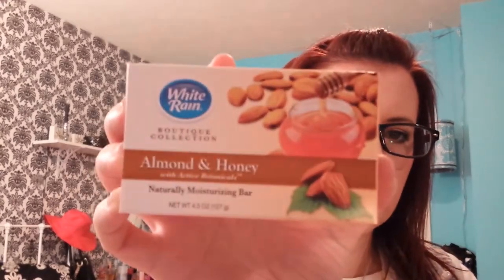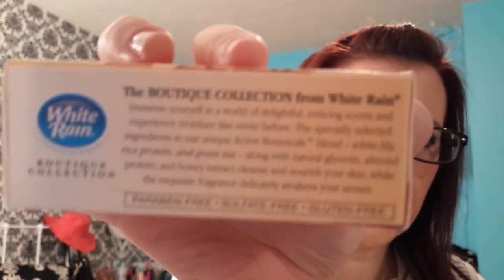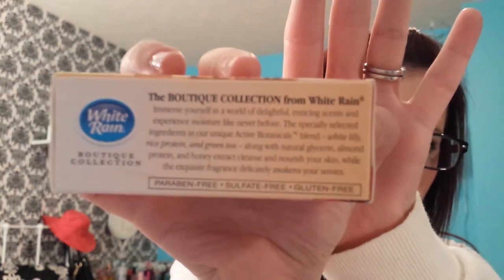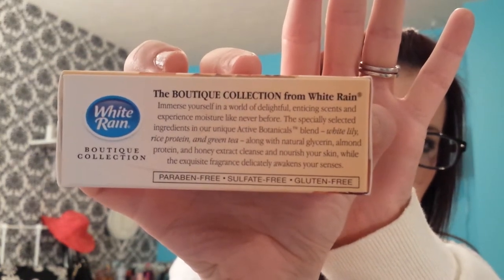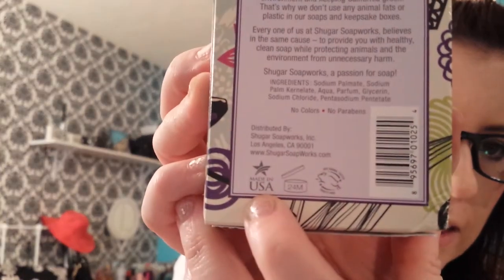Then I got three different types of soap. Almond and Honey from White Rain — these are actually all made in the United States, and this is paraben, sulfate, and gluten-free, so I was all about that. This one is Sugar Soapworks Lavender and Vanilla, also made in the USA.